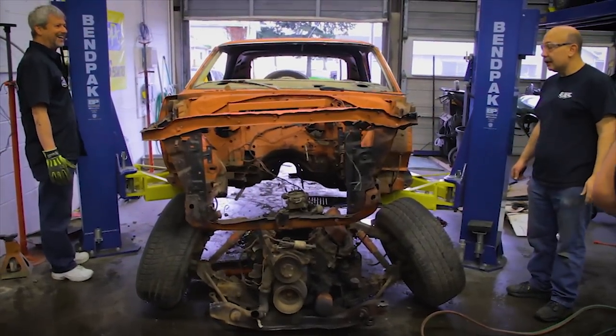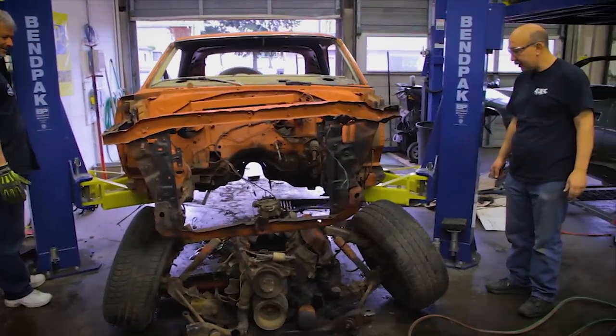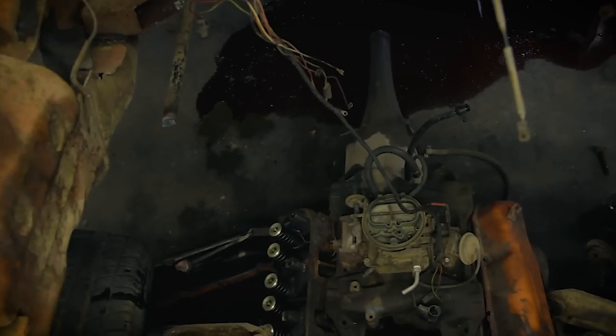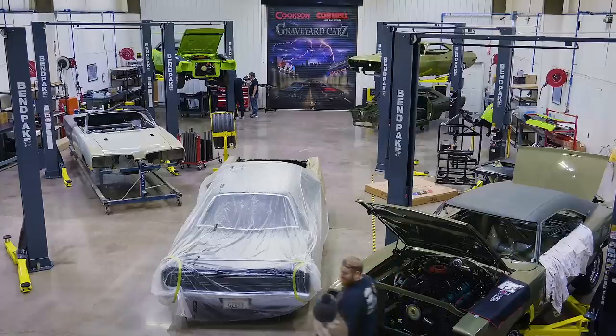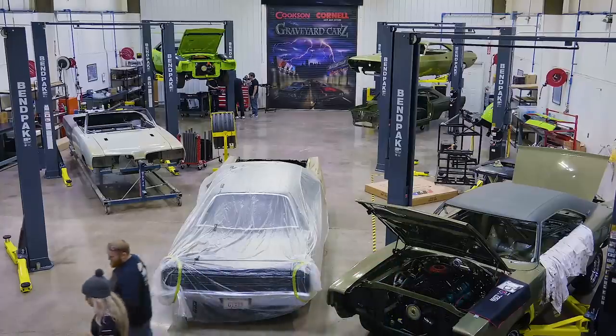After we got that car disassembled, I called the owner and let him know we were going to be in a bit of a hiatus - as you recall, there was quite a change to Graveyard Cars. Not just the fact that we had to move, but we had staff changes, employee changes. So it got put on the back burner.